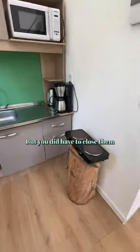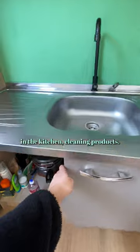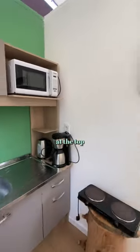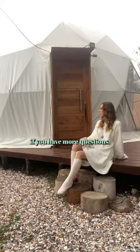This is everything that comes in the kitchen — cleaning products, a few little basics like sugar and salt down there, all the plates and stuff you need at the top, and this little camp stove cooker. But yeah, that's it — comment if you have more questions.